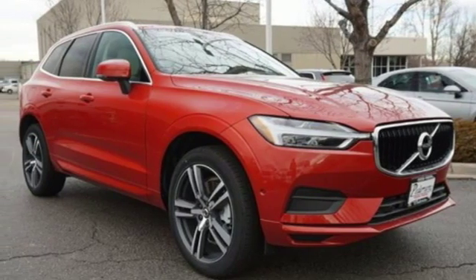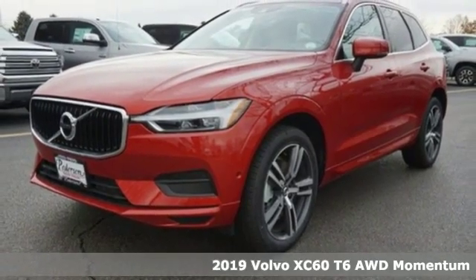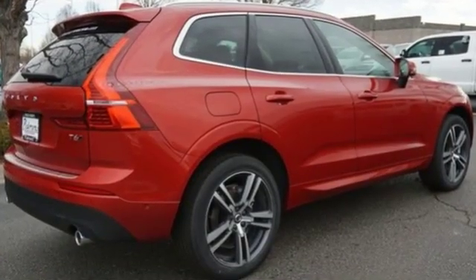Here's a new 2019 Volvo XC60. This XC60 is a smooth and simple taste of Scandinavia, loaded with the features that make life easier and safer. It's equipped for all your driving needs and wants.